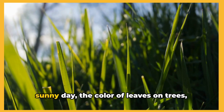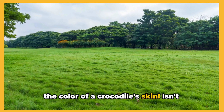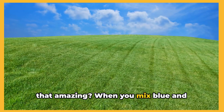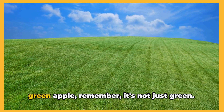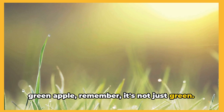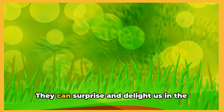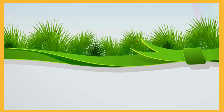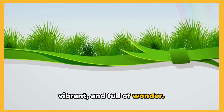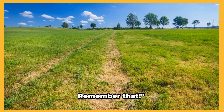The color of fresh grass on a sunny day. The color of leaves on trees. The color of a crocodile's skin. Isn't that amazing? When you mix blue and yellow you get green. So next time you see a green field or a green apple, remember it's not just green — it's a magical mix of blue and yellow. And that's the beauty of colors. We've made green. Blue and yellow make green. Remember that.